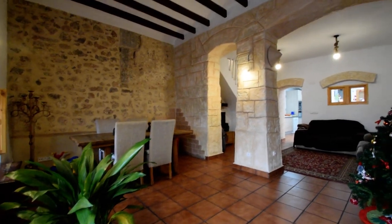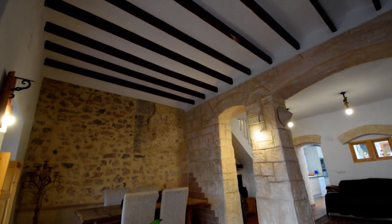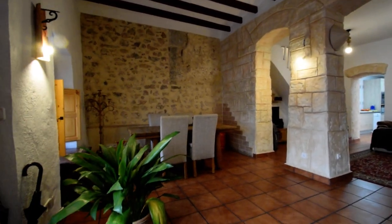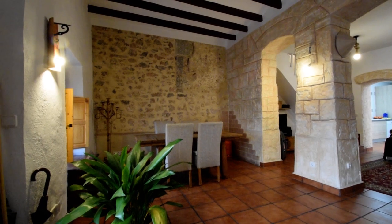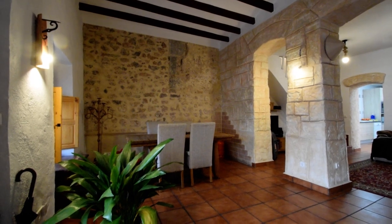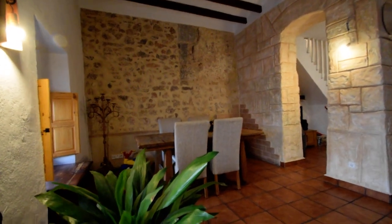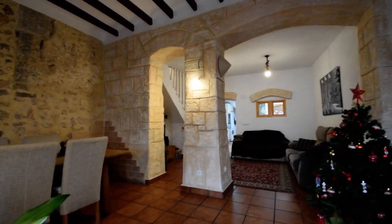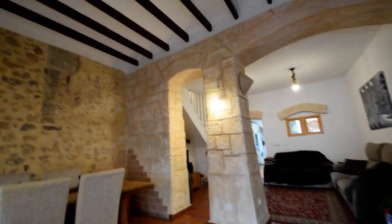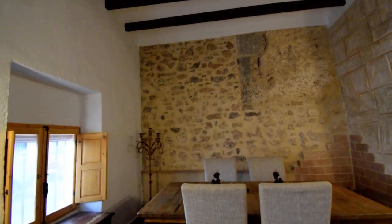Hi everyone, welcome to our channel — hello to Spain! Welcome to this gorgeous property in Oliva. It's been completely refurbished: new plumbing, new electrics, everything. This is the main entrance; the main door opens into this sort of open-plan lounge dining room with beautiful arches, barrelled ceilings, and a window to the front elevation.